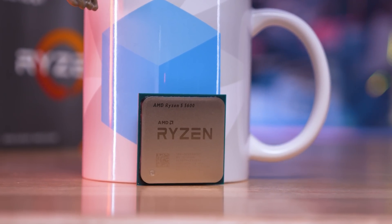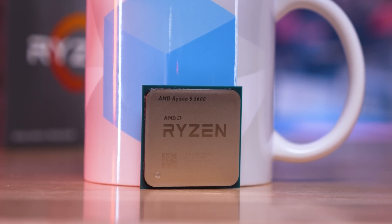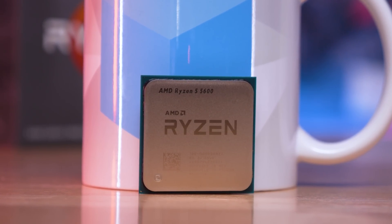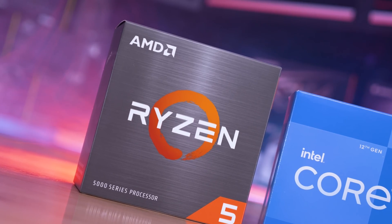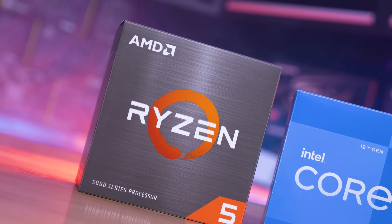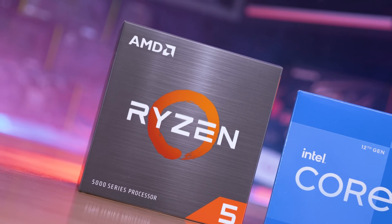Since we weren't able to provide a day-one review, and the 5600 and 5600X appear to be basically the same CPU in terms of performance, I've decided to be a bit more creative with our content and gone with a GPU scaling benchmark instead. We do have other plans for the Ryzen 5 5600, so you'll be seeing more content over the next week or so, but I felt like this was an interesting starting point for our testing.